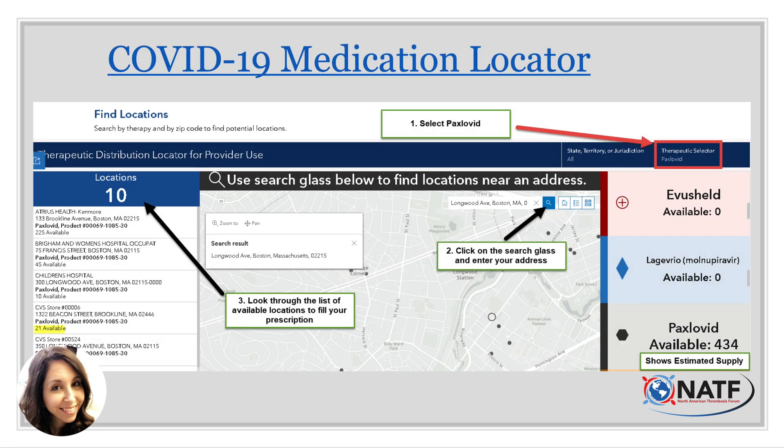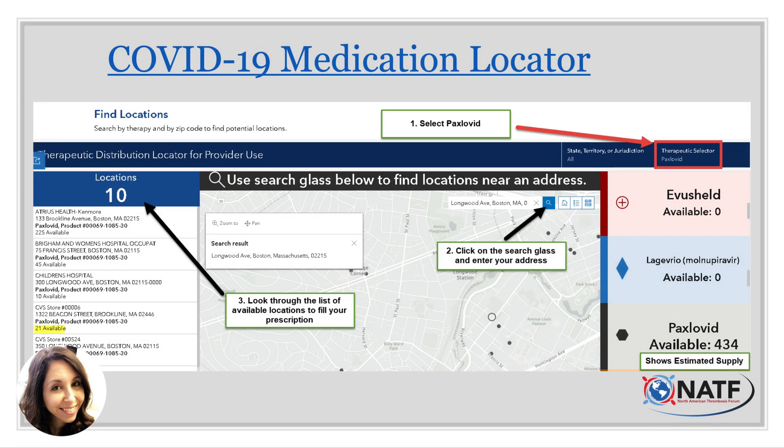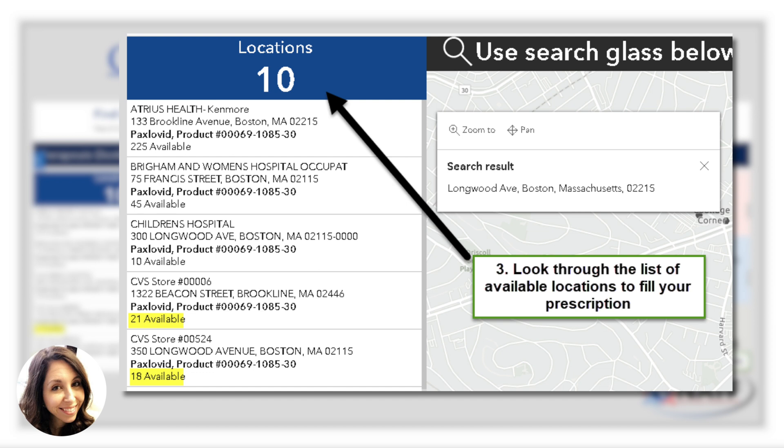Once you go to the COVID-19 medication locator website, go to the bar that says 'therapeutic selector' — a fancy way of saying what drug are you looking for. Click on it, find the dropdown, and scroll to the P's to find Paxlovid. Then go to the map and type your address to find the nearest pharmacies. For example, searching Longwood Avenue in Boston shows 10 locations nearby. The list tells you which pharmacies carry Paxlovid and how many packs each location has available, such as 21 packs at a CVS on Beacon Street or 18 at the Longwood Avenue location.